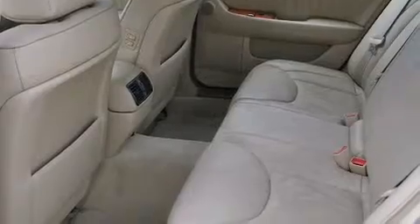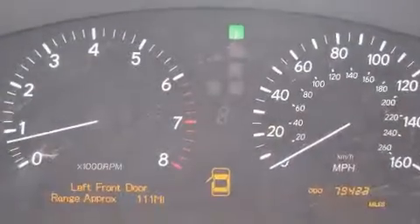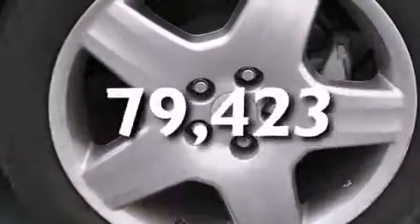Features include a power moonroof, high-intensity headlights, cruise control, a CD player, a leather-wrapped steering wheel, a passenger-side vanity mirror, front-side impact airbags, a steering wheel with memory settings, dual-power seats, and this vehicle has fewer than 80,000 miles on the odometer.